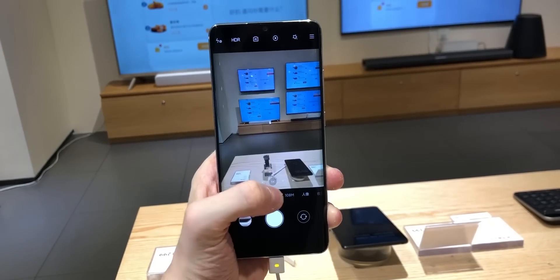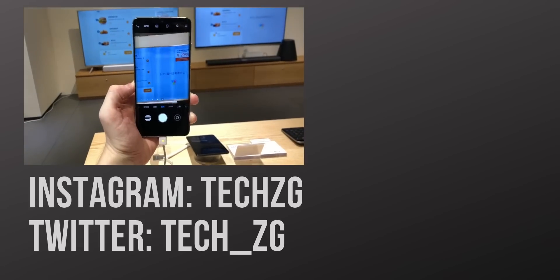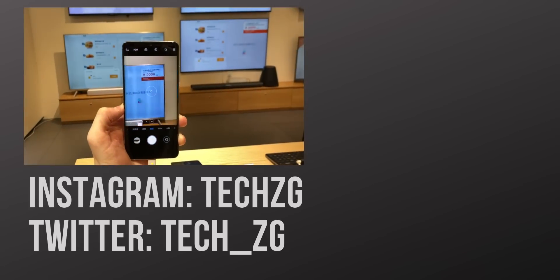All in all, a fantastic phone. I can't wait to test it out and give you guys the full camera test — subscribe if you want to see that. That's it for now, but I'll see you in the next one.